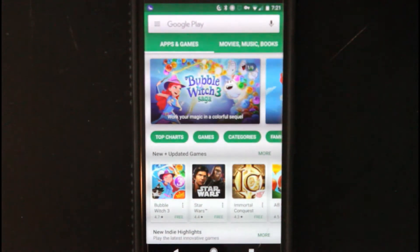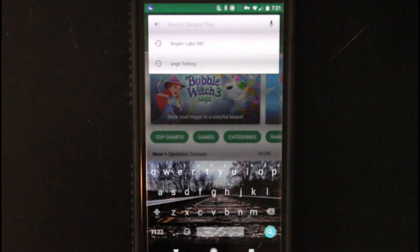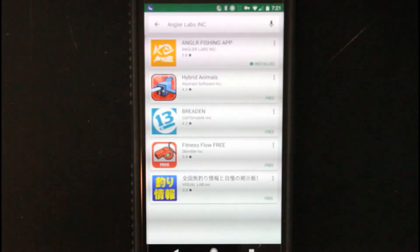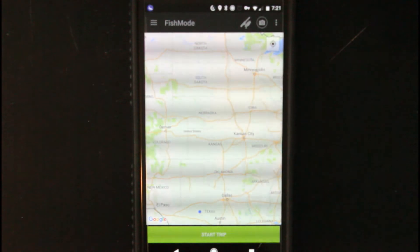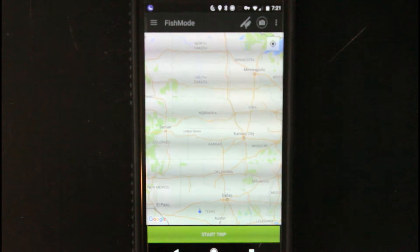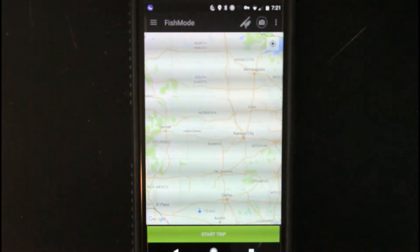So I have the Google Play Store open because I have an Android device, but it is also available on the Android and iOS market. You're going to want to look up Angler Labs Inc. — that's why it came up as the first result. I already have it installed, so I'm going to go ahead and open the app. This is kind of what it looks like whenever it's opening up. Whenever you first get it, you're going to have to create an account. You can sign in with Facebook, use your Google email address, or you can just create a regular account.